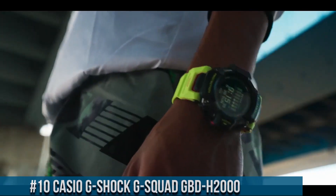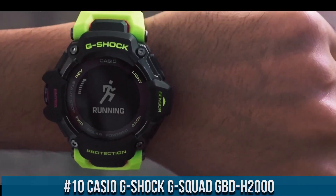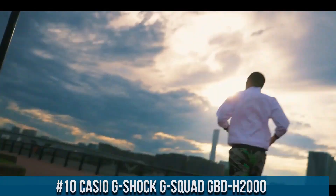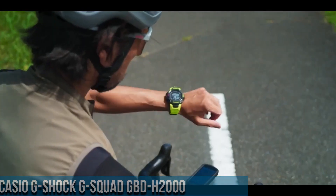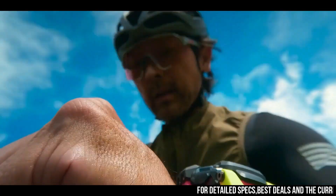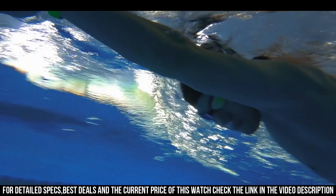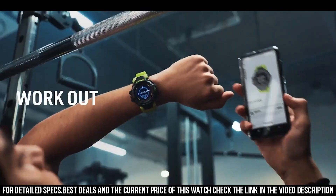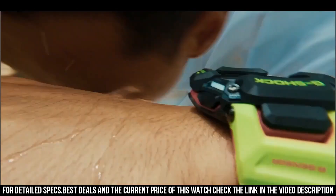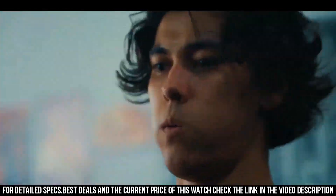Number 10: Casio G-Shock G-Squad GBD-H-1000. It is equipped with Japanese solar quartz movement and 3515 caliber, resin biomass case of round shape. Case dimensions are 52.6mm in diameter and 19.4mm in thickness. The dial of this Casio watch is LCD, display type digital. This timepiece has mineral glass, resin biomass plastic band, band color black. 200m water resistance.